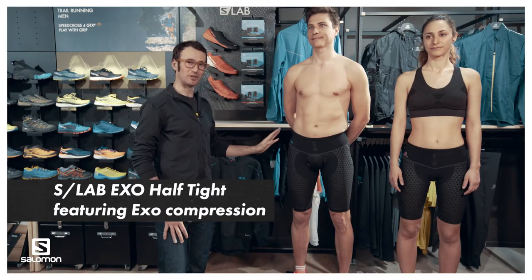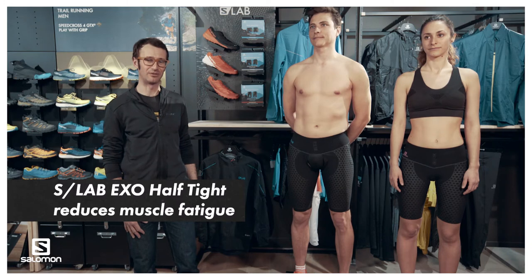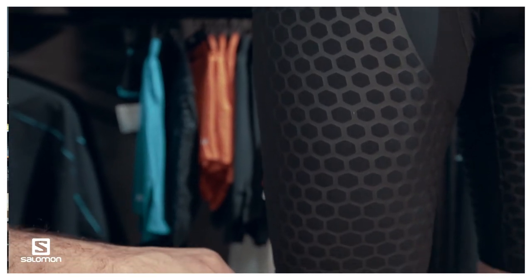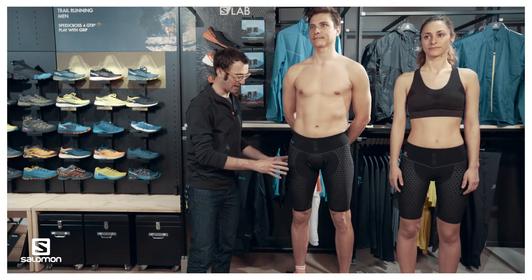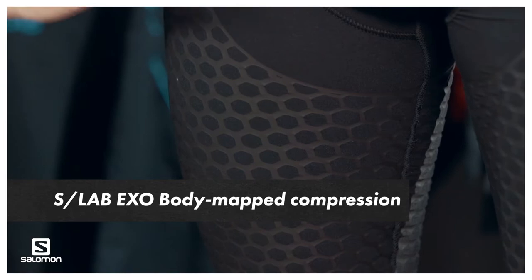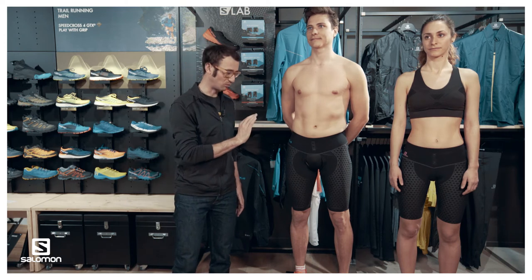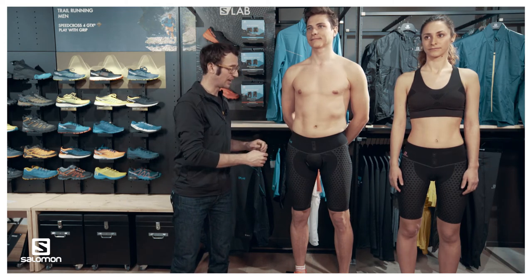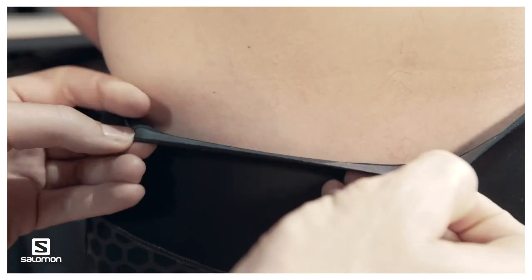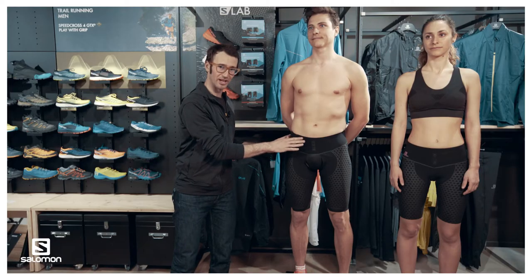EXO TECHNOLOGY delivers compression to attenuate muscle vibration, thus reducing fatigue and aiding recovery. We achieve that through EXO CELLS, as you can see, that are body-placed so that you have the right amount of compression where you need it. The EXO CELLS cover the full quadricep to ensure the right compression. The waistband is constructed with a really lightweight woven material that is stretchy and quick-drying — it stays put and is very minimalist.